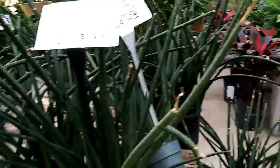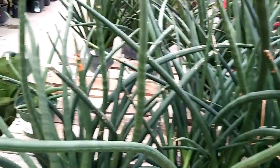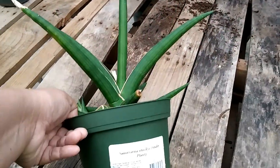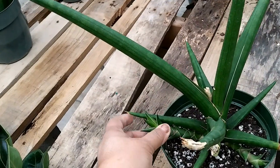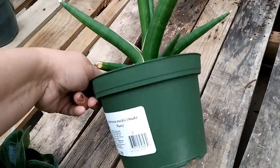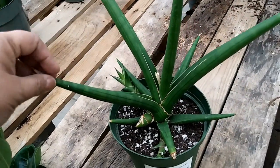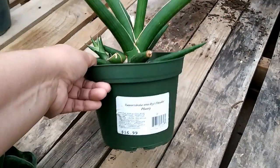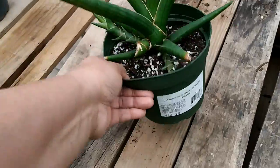And right behind me are some cylindrical sansevierias. The one-gallon pots are $19.99. Pretty. This is different - Stuckyi. $16.99. This is a rare one and that's a good price. I may have to take this one. See, the growth pattern is different than the starfish. And it's giving off two babies already. Sansevieria stuckyi - it's $16.99. We'll take it.